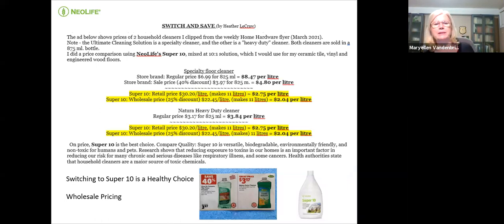When you see the same comparison at the 25% discount price, it actually goes down to $2.04 a litre — very reasonable. And again, you're not throwing plastic bottles into the environment and you don't have the toxic smell.